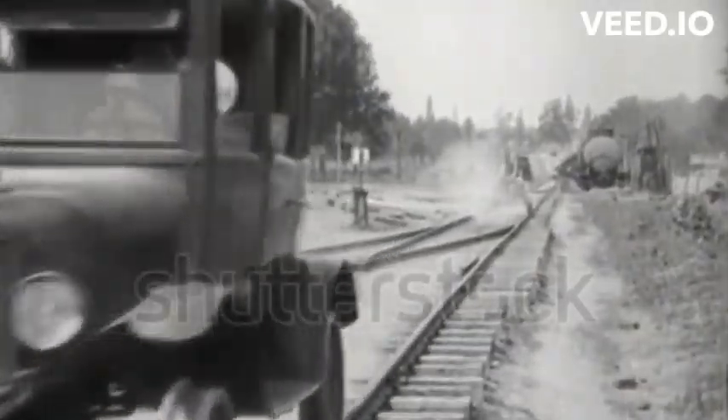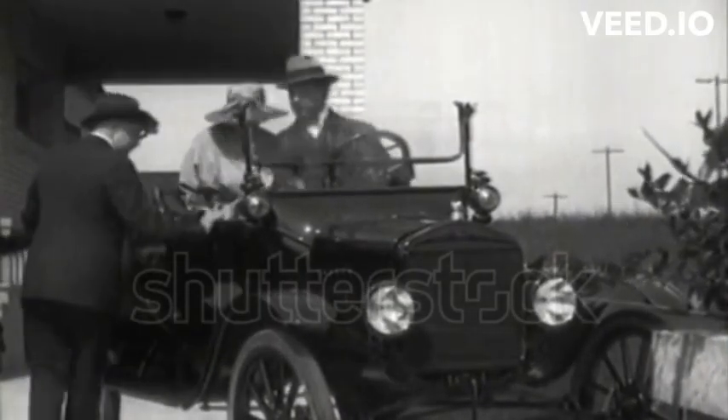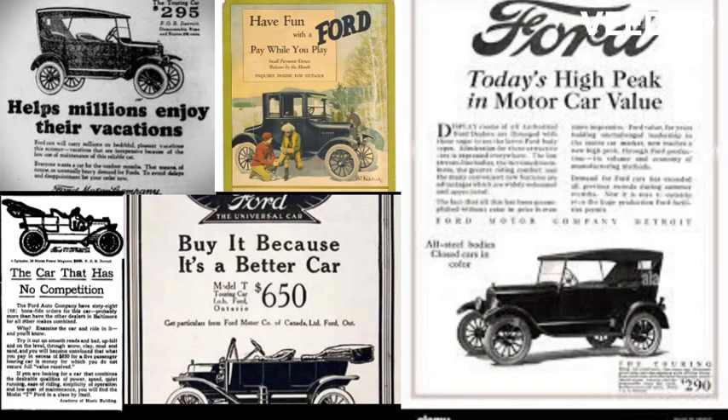Another fascinating aspect of the Model T was its flexibility when it came to fuel options. It could run on gasoline, but also alternative fuels such as kerosene, ethanol, and even hemp-based fuel, showcasing Henry Ford's forward-thinking approach.